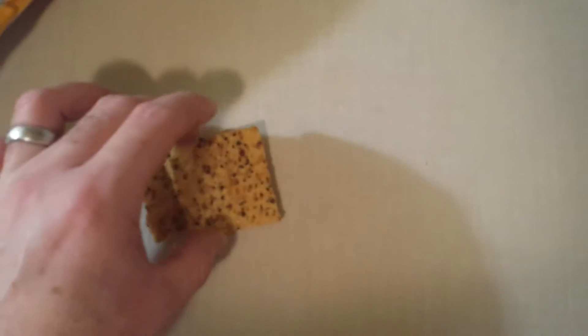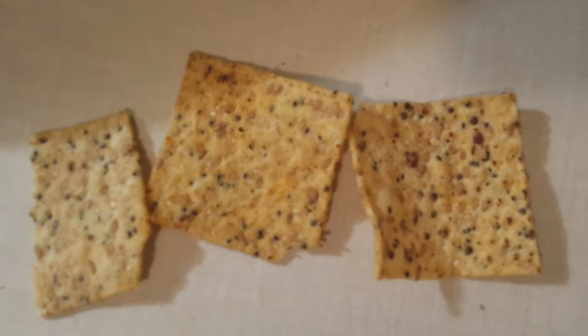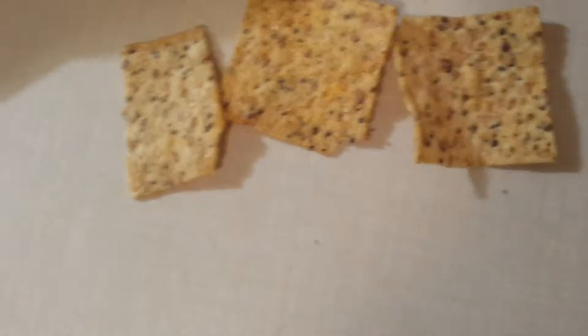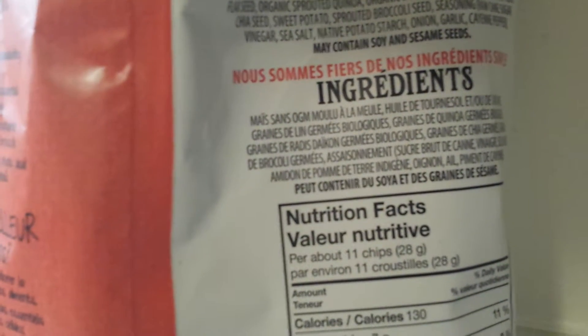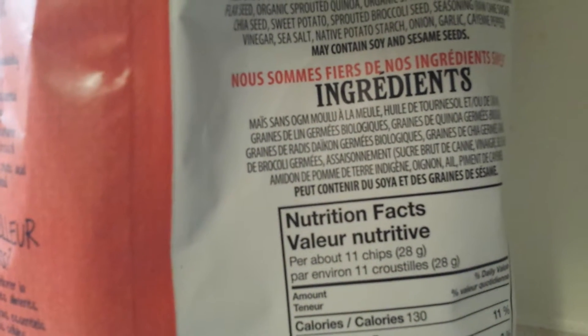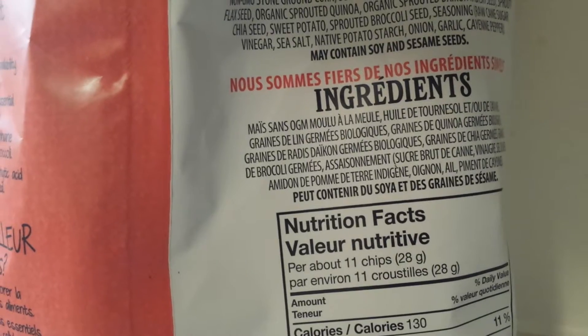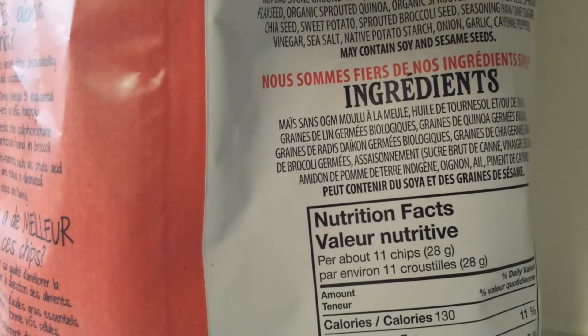It has a lot of stuff — like I said, a lot of flax seed. As you can see, it's very, very full of seeds and whatnot. Looking at the ingredients, they're saying: corn, sunflowers, safflower, organic sprouted flax seed, organic sprouted quinoa, organic sprouted daikon radish seeds, sprouted chia seed, sweet potato, chia seed — that's pretty healthy stuff, good for your heart and everything.